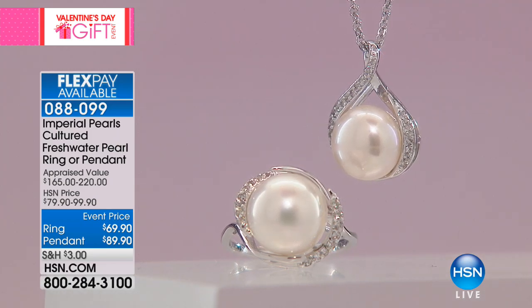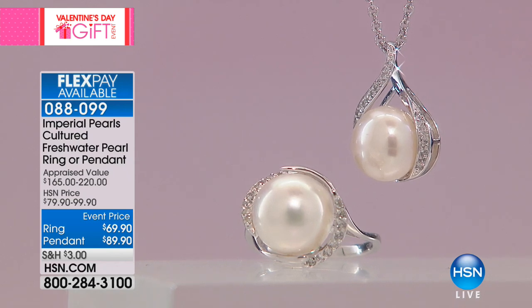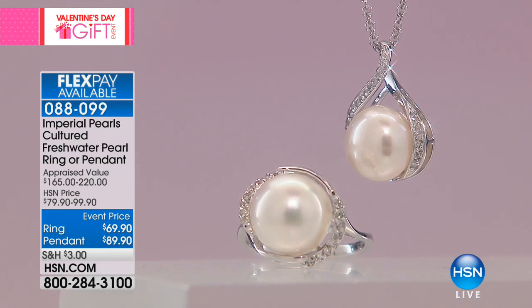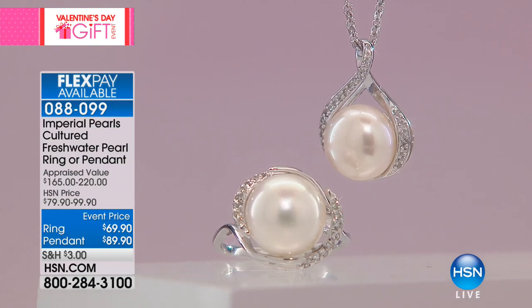I wasn't sure about it at first, but then I saw the value that we were offering. Huge congratulations — we sold out of our first stud. So if you're going to grab that second stud, when you get those home and put them on, you're going to be blown away. I'm so excited for you.